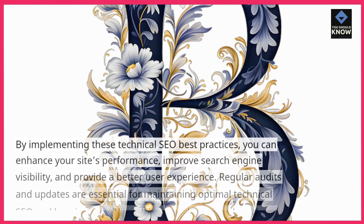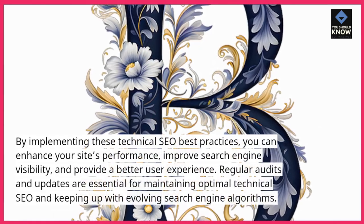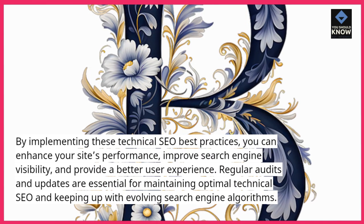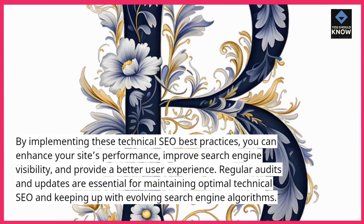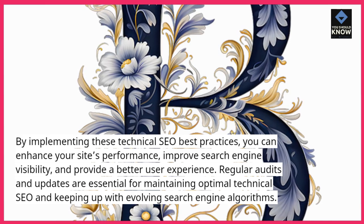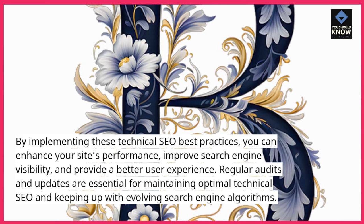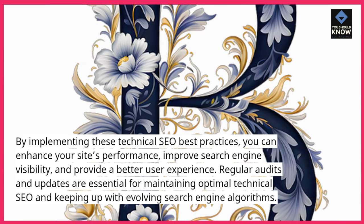By implementing these technical SEO best practices, you can enhance your site's performance, improve search engine visibility, and provide a better user experience. Regular audits and updates are essential for maintaining optimal technical SEO and keeping up with evolving search engine algorithms.